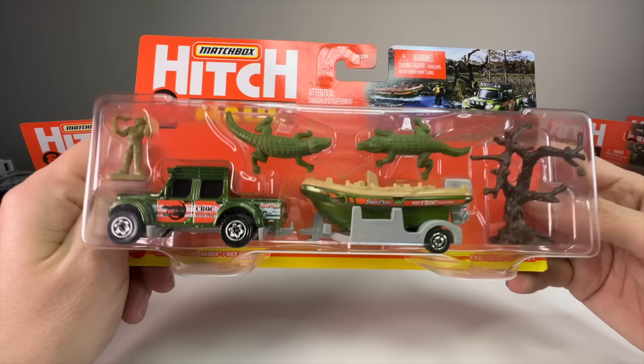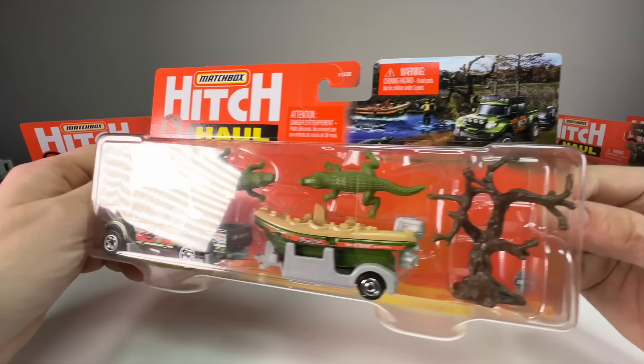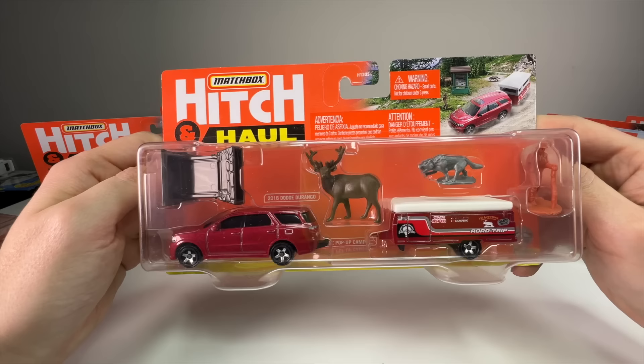Next we have the swamp set — it says 'Croc Team' and has two alligators or crocodiles. There's a crocodile hunter figure, I think holding a snake, and a dead tree. This little set has so much opportunity for play and different dioramas. It's just a killer set — I love the look of it.